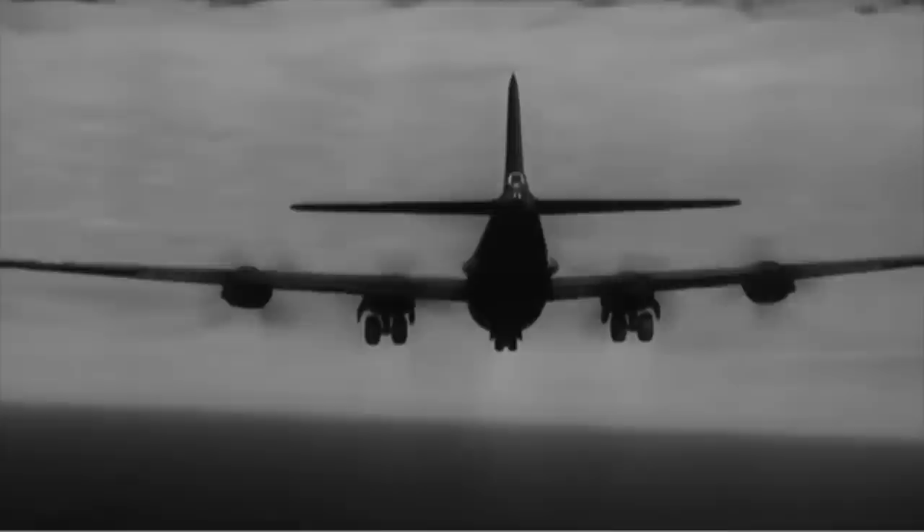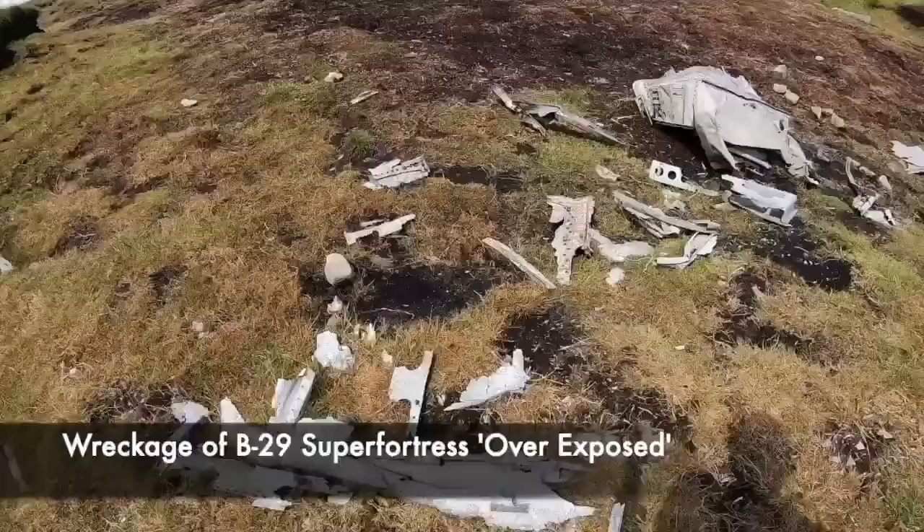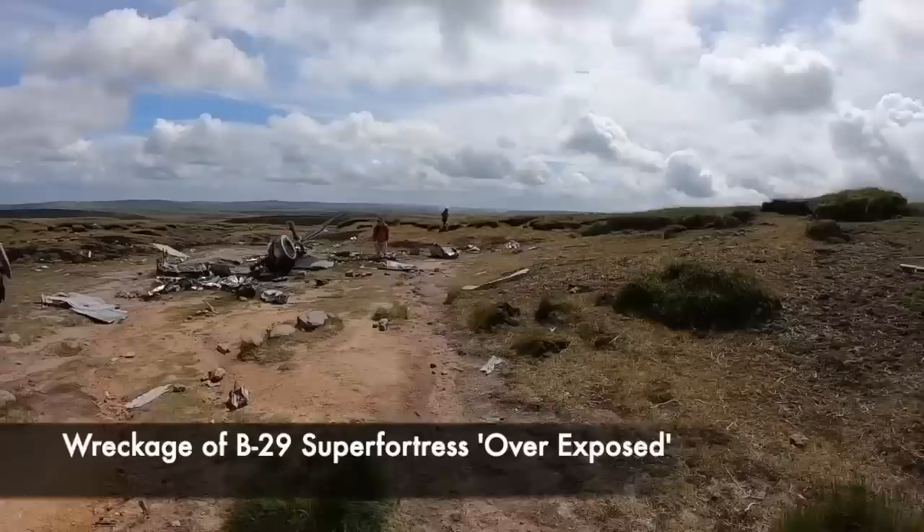But in a beautiful part of the English countryside in the Peak District — an area known for hills and sadly plane crashes — there are the remains of one B-29 Superfortress that crashed shockingly on the hills, killing all of the crew. The specific aircraft known as Overexposed was a historic plane, but today's scattered wreckage can be found all over the hillside from the deadly crash.